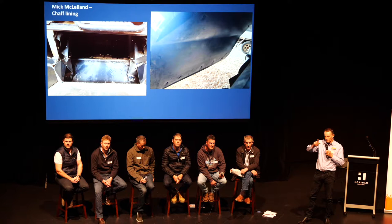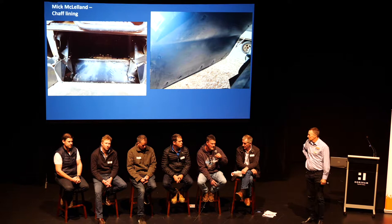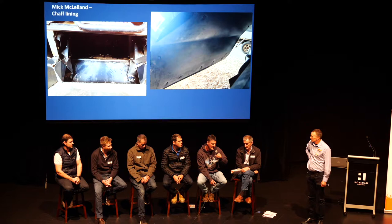On negatives of chaff lining: Mick doesn't run sheep, so he doesn't have the issue of sheep eating and nudging the chaff line around, though he's heard others say that happens. He thinks he'll keep doing it for a long time because it's the cheapest option, least work, no maintenance costs, no extra fuel, and no slowdown of harvester productivity.